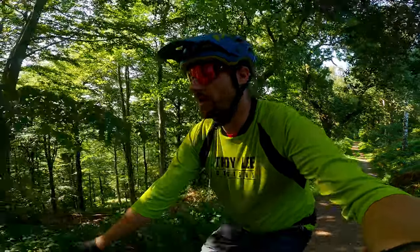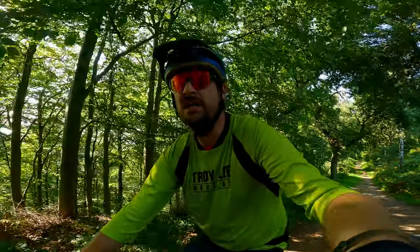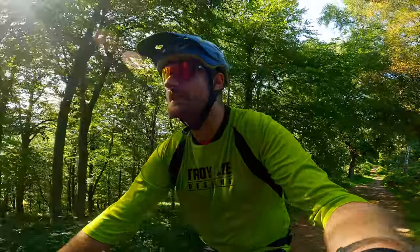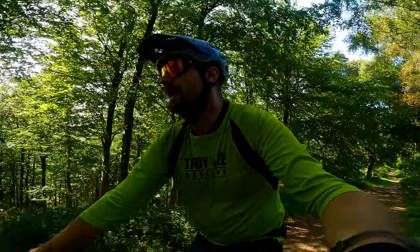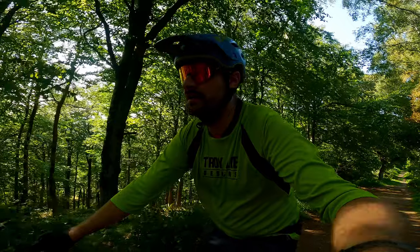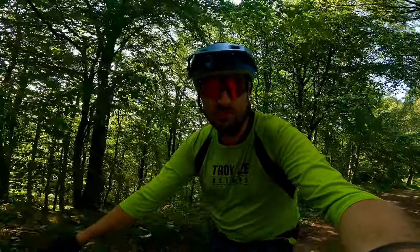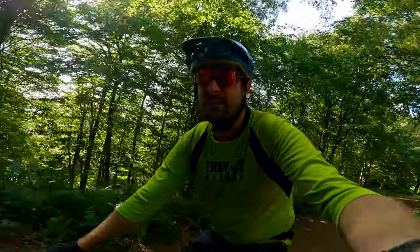All done - what a cracking little loop! As usual, I'll leave a link to the route on Strava in the description, so check it out. And if you like the video, leave a like, subscribe, share it, all that good stuff. And as always, thanks for watching. See you in the next one. Cheers.